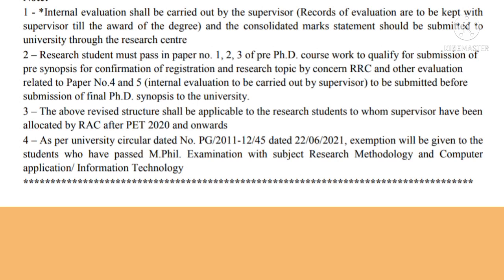There are four instructions for students. Instruction one: internal evaluation shall be carried out by the supervisor, and records of evaluation are to be kept with the supervisor till the award of the PhD degree. The consolidated marks statement should be submitted to the university through the research centre. Instruction two: a research student must pass papers 1 to 3 of the pre-PhD coursework to qualify for submission of pre-synopsis for confirmation of registration and research topic by the concerned RRC. Internal evaluation for papers 4 and 5 should be submitted before submission of the final PhD synopsis to the university.